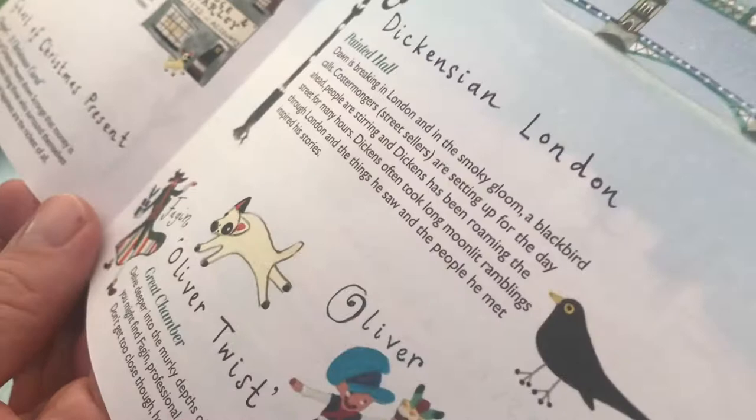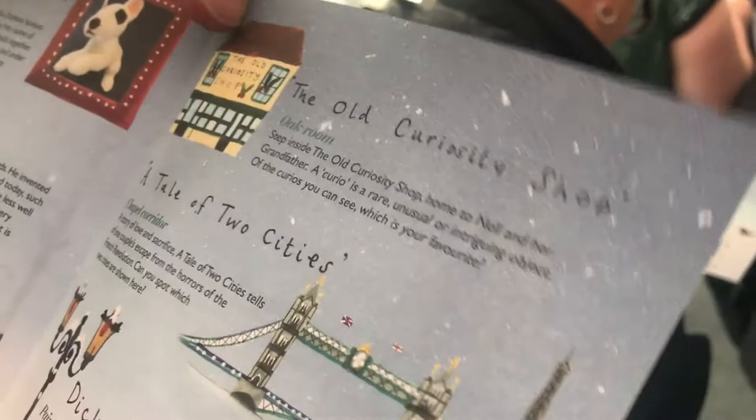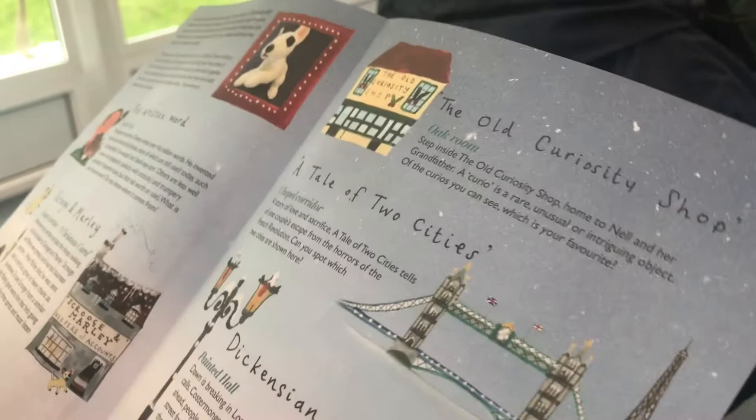Last year they had a big Christmas tree that touched the ceiling — it was incredible. The Old Curiosity Shop — is that still open in London? You can go and see that. The Painted Hall is amazing. It's just Dickensian London by the looks of it. In the great chamber we've got Oliver Twist — Fagin, professional pickpocket counting his spoils. And the Artful Dodger. So here we have the prize turkey from A Christmas Carol.